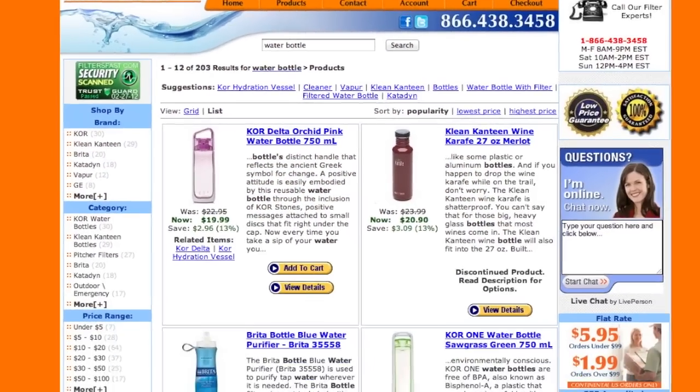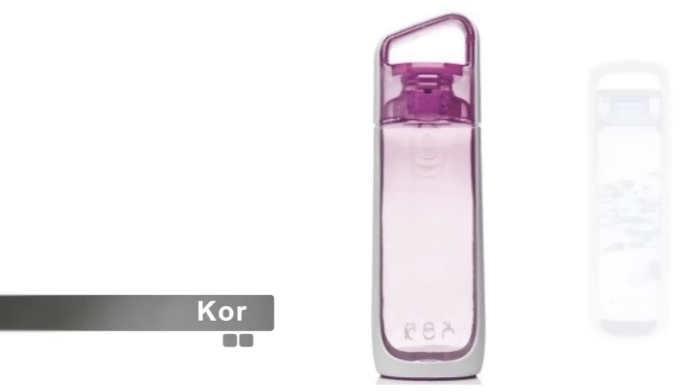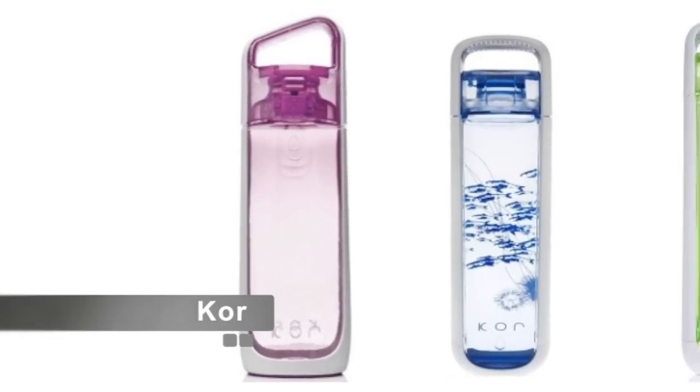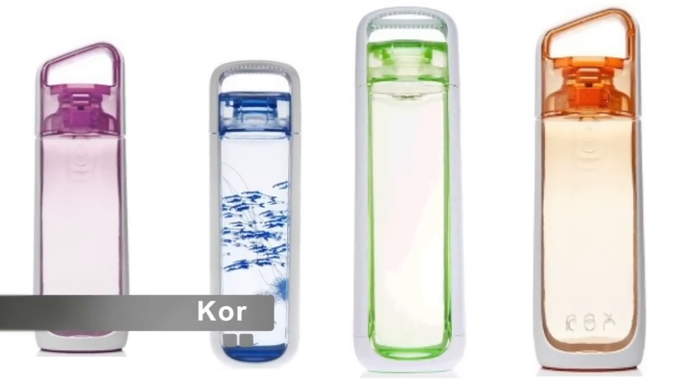Filtersfast.com carries a large selection of water bottles. We have core water bottles, which are made of high quality plastic material. These bottles come in a variety of colors and sizes so they can match your style.